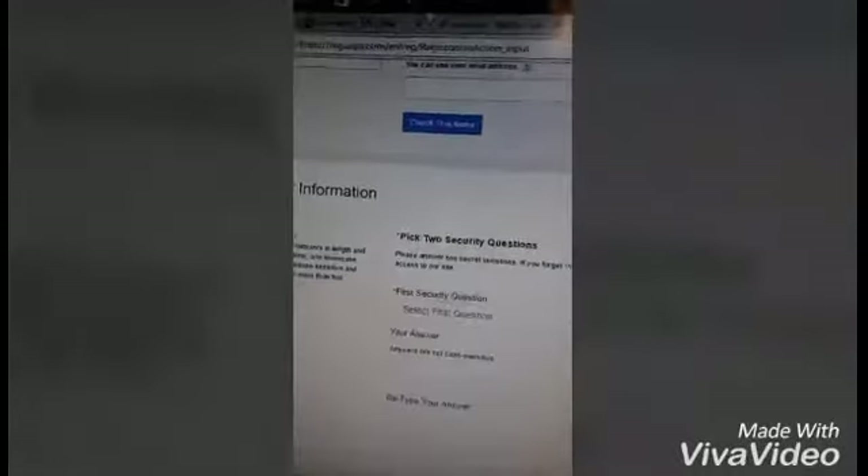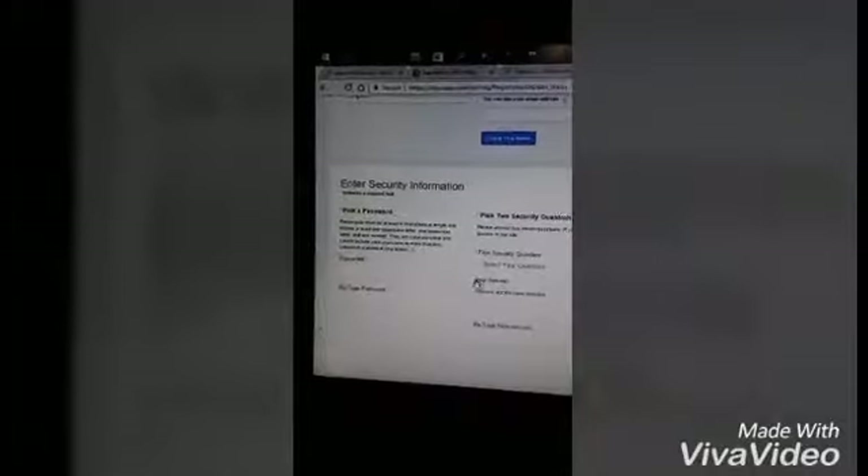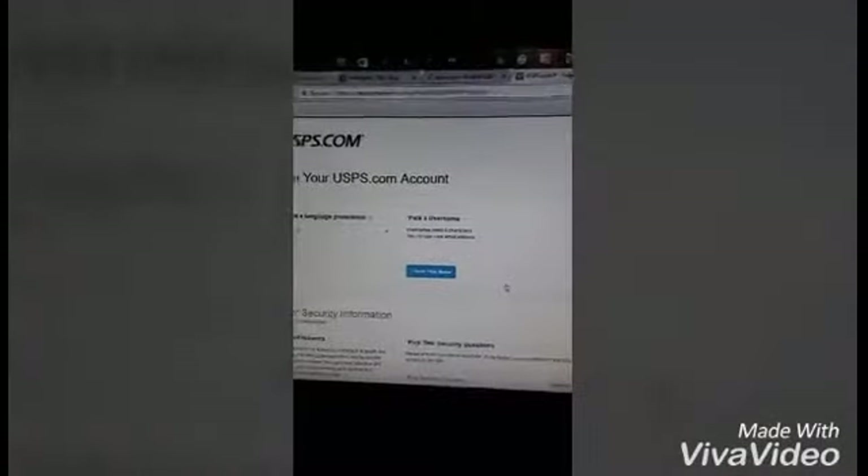They ask for your name, your address, basic information — it's up to you. They give you a lot of free stuff: you can get boxes, tape, bubble mailers. Sometimes you even get a discount. It's very important — you should open up your own account.